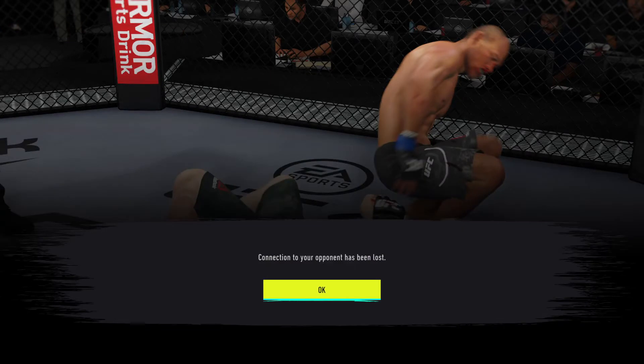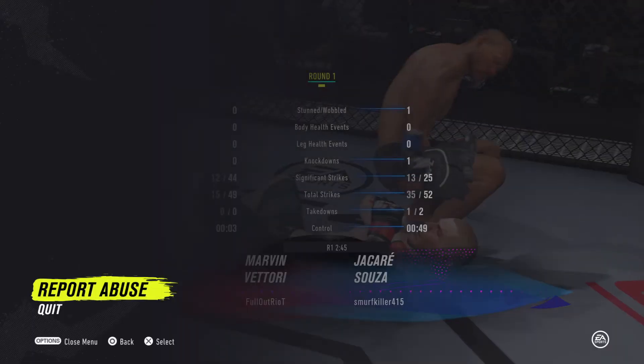He got it! He got it, John. How about it? Gets the win by submission. Beautifully executed there on the ground.